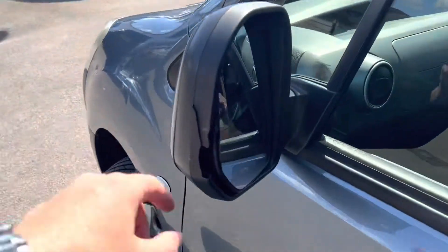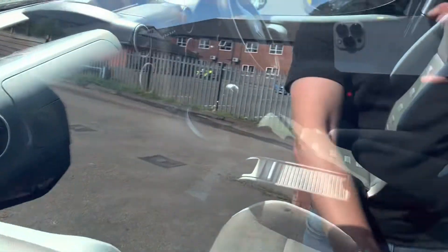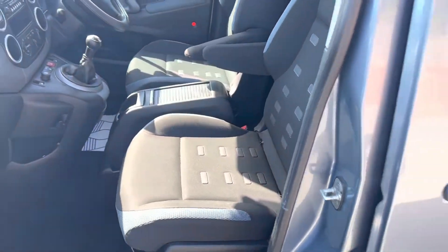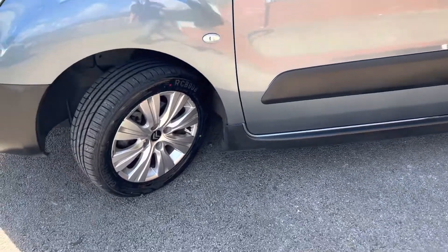This wing mirror casing is just cracked on the outer edge but the actual glass itself is fine. The passenger seat is in really good condition as well. This front tyre is brand new.